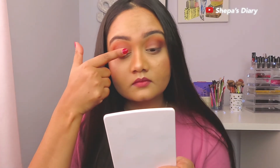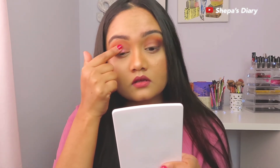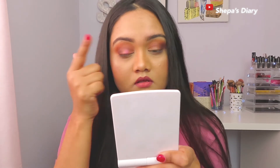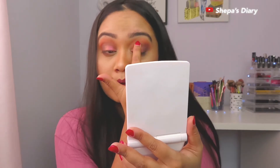Here goes my favorite shade — I'm using my finger and putting it onto my eyelids, mainly focusing on the inner side. I'll also be using a brush to blend out the places where my finger couldn't reach.